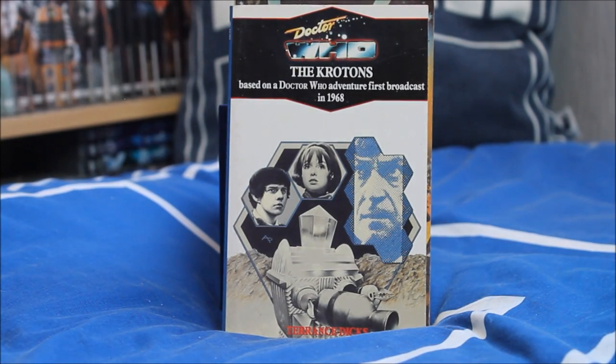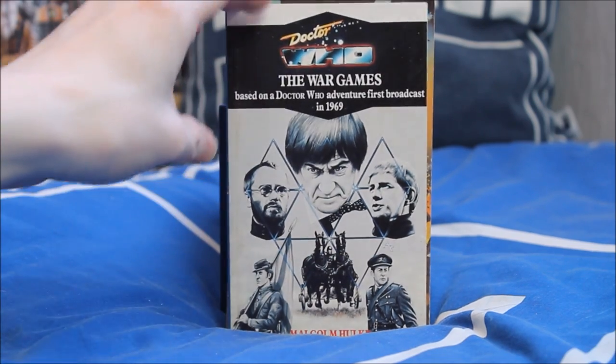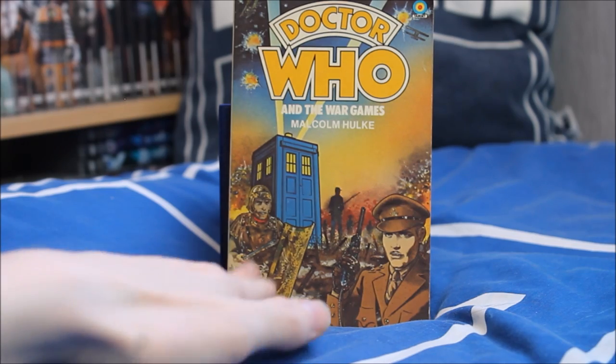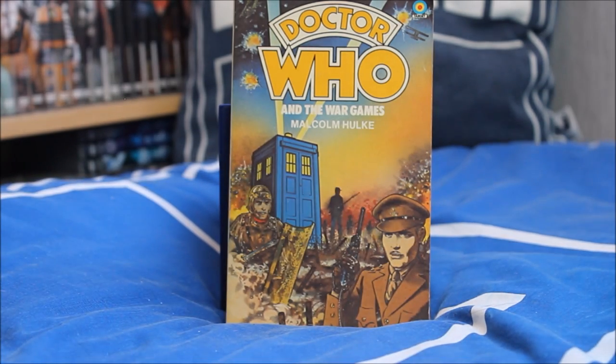Next we have The Krotons with Jamie and Zoe on the cover. Finally the last Second Doctor story — a rather important episode in Doctor Who history — The War Games, with a lovely greyscale cover featuring the Second Doctor centre stage with the 80s logo. I also have another copy with a more traditional Target design focusing on the different time zones, featuring a Roman and a World War soldier at the bottom.